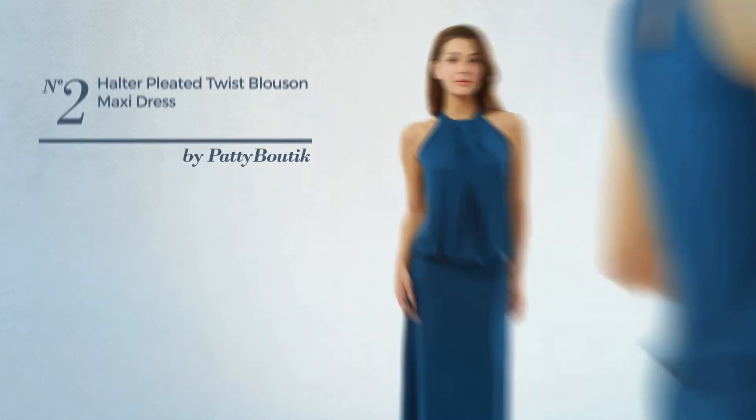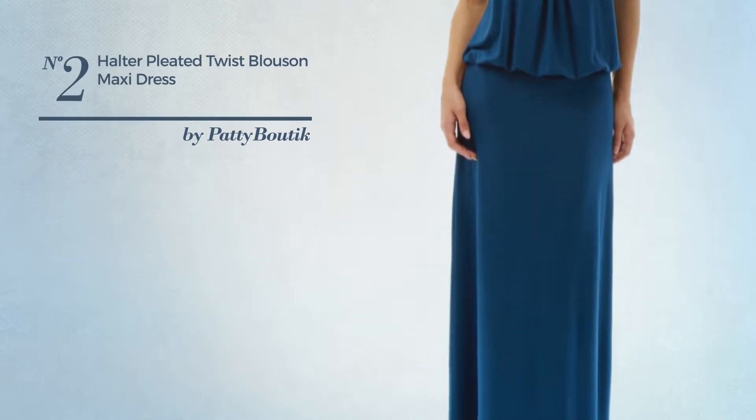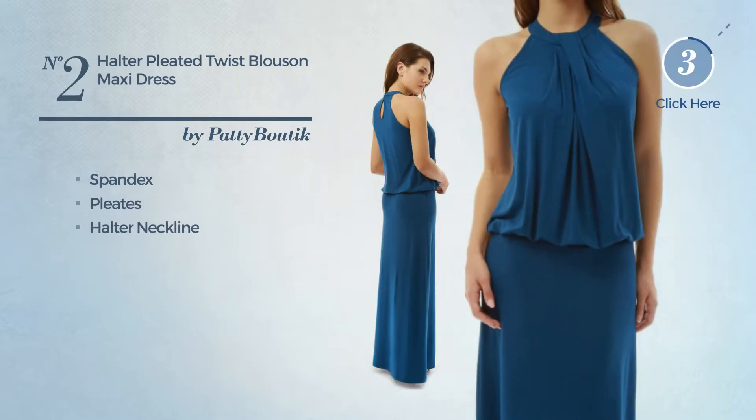Number 2. A Maxi Length Blues On Dress, featuring a dark style, made of spandex, styled with pleats. This dress includes a halter neckline. Available in 2 more colors.